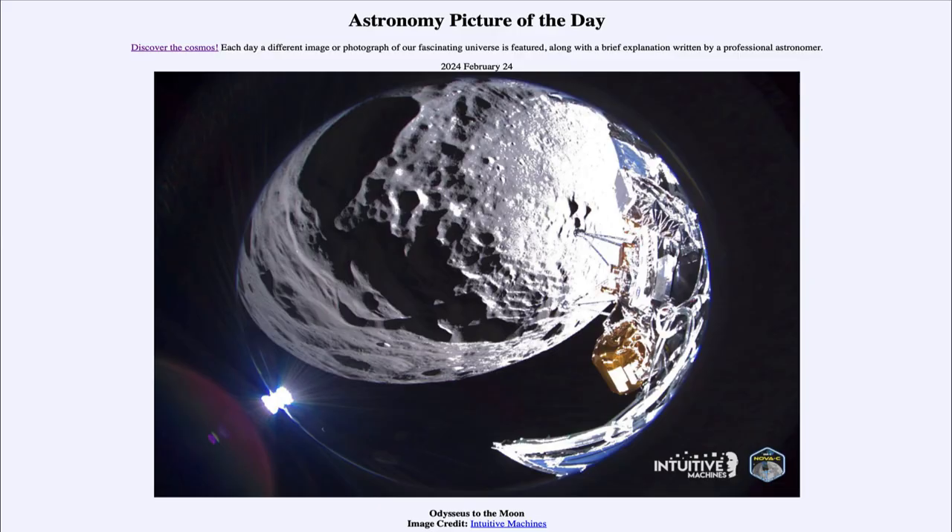Greetings and welcome to the Astronomy Picture of the Day podcast. Today's picture for February 24th of 2024 is titled Odysseus to the Moon.